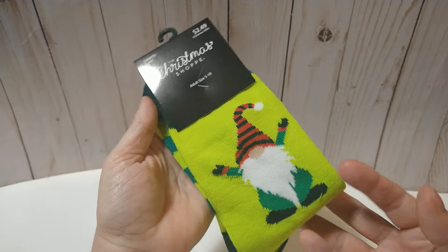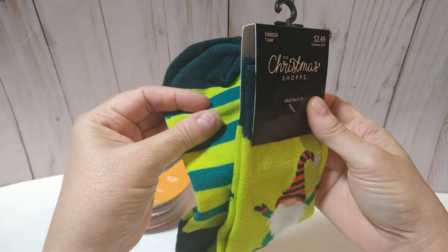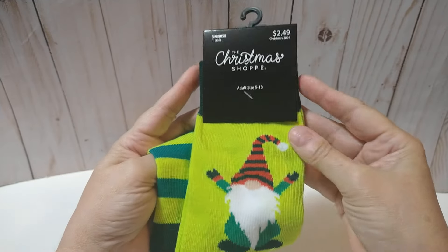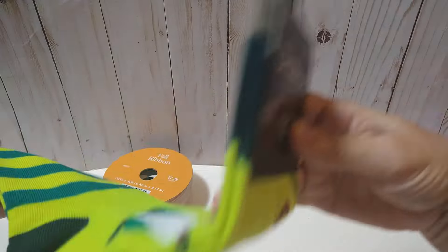I ran across this little display going down the aisle and it had a whole bunch of different socks. These were only $2.49 and it was 50% off of that, so I thought these were really cute.